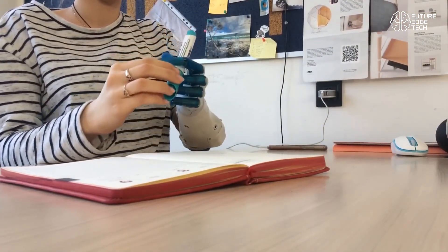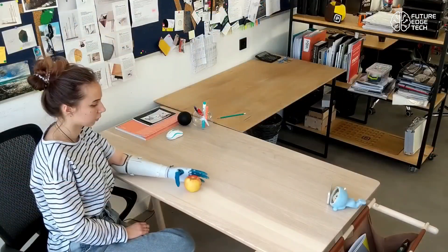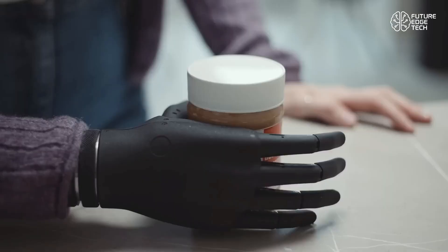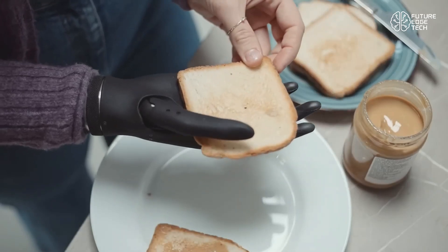The design is sleek, futuristic, and functional. With modular components, it's an expression of individuality. You can upgrade parts, change covers, and even tune grip settings via an app.